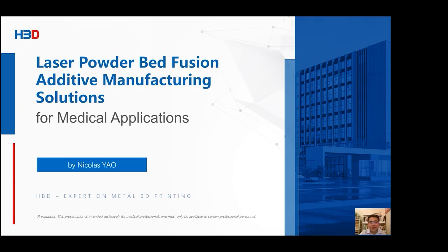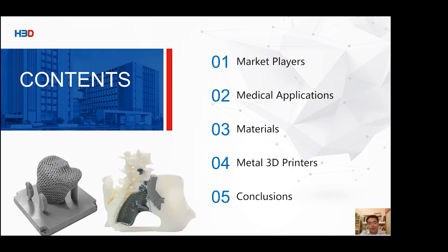Hello, dear audience. Ladies and gentlemen, thank you for your attention. My name is Nicholas Iyao. My topic today is Metal 3D Printing Solutions for Medical Applications, based on the HBD laser powder bed fusion additive manufacturing technology. Before I start, please note that this presentation is intended for medical-related professionals only. Some of the photos may cause discomfort to non-professionals. The contents we are about to discuss include: market players, case studies of medical applications, materials for metal 3D printing, and machines.